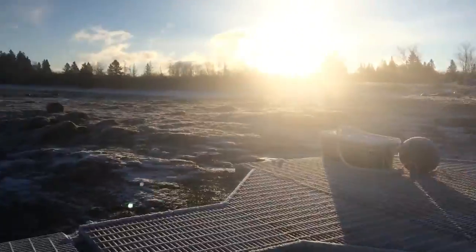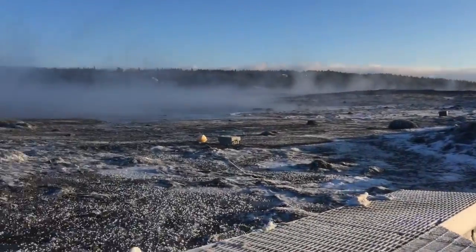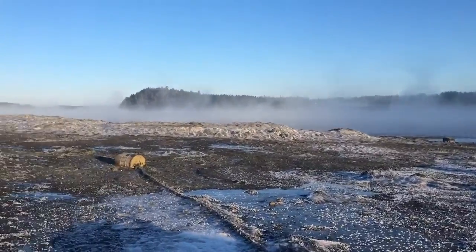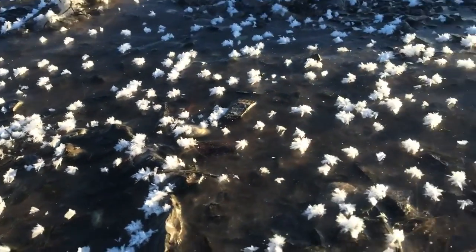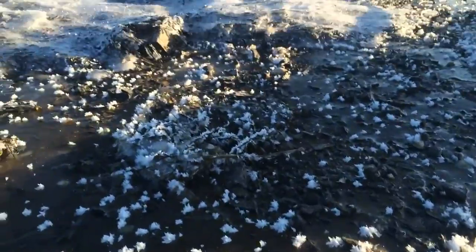It's freezing cold here. Let's get down by the water and take a look at the sea smoke. The moisture off the water has formed little crystals on the frozen mudflats.